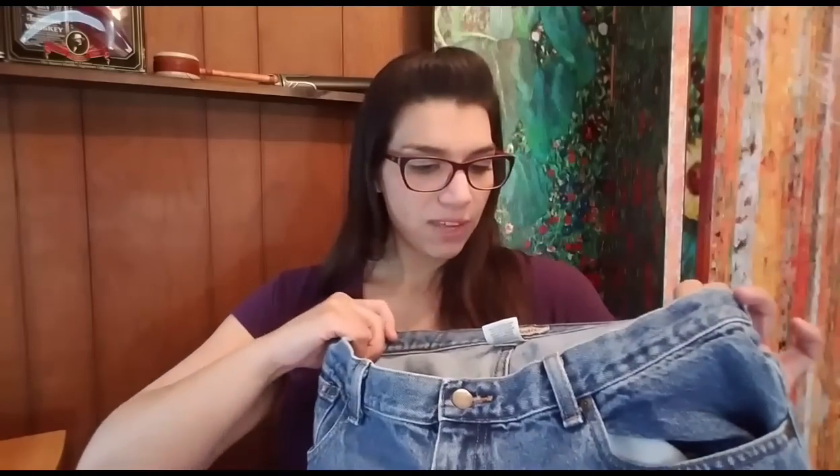The last two things are both pairs of jeans. These are LL Bean Relaxed Fit jeans, size 16 tall. They sold on best offer for $9 plus shipping, so the total purchase price was $15.47. They are going to cost $6.05 to ship in a legal flat rate envelope, and I paid $2 for them, 50% off at my Goodwill. After fees, shipping, and product costs, my total profit on the $15.47 sale is $5.28.